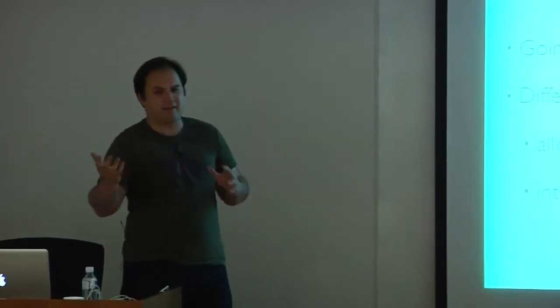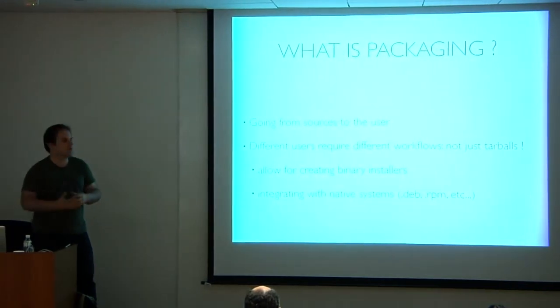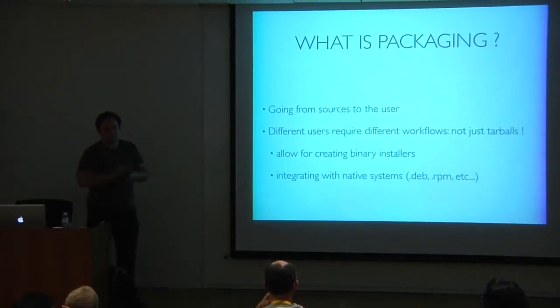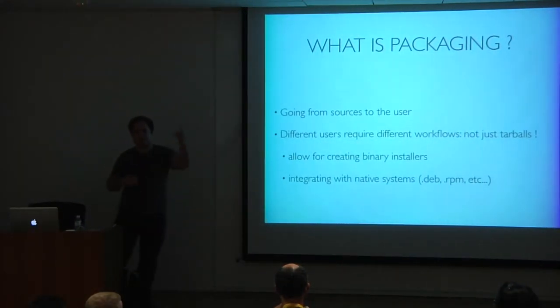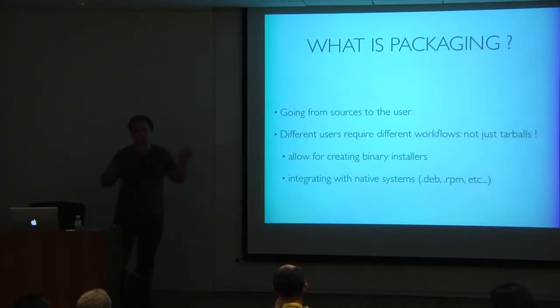What is packaging? It's whatever happens between the sources and the user. The user can be different things — if you're a developer, a git repository is your packaging. If you're a web developer, pip install from a source tarball works great for many people. But for NumPy and SciPy, if you do pip install, you need a Fortran compiler and all these weird Fortran libraries — it works differently on every platform. So source is completely impractical; it has to be a binary installer.